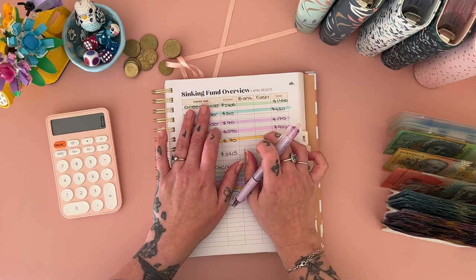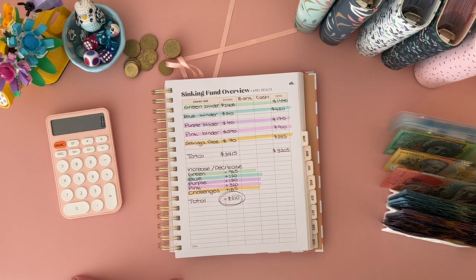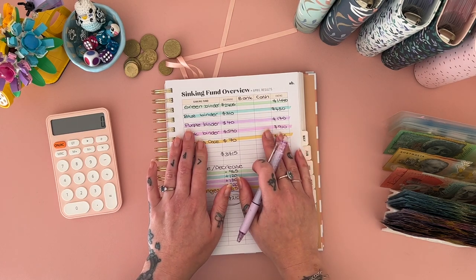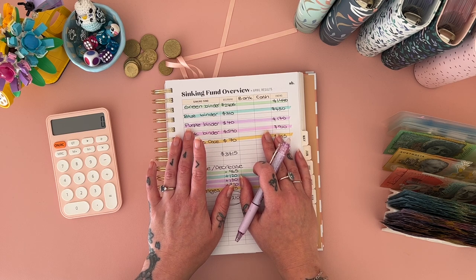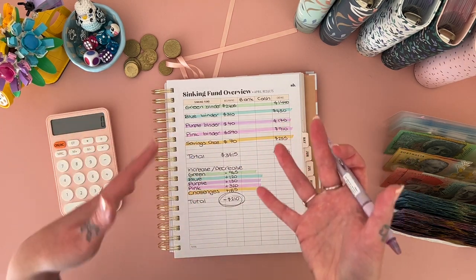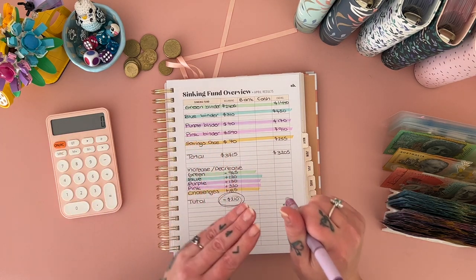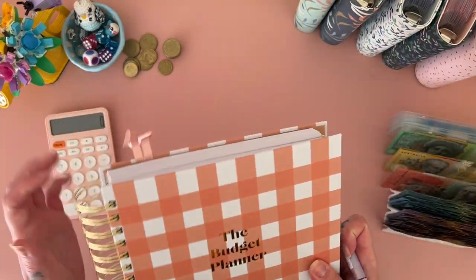It'll be really telling when I do the debt update as well. I don't think I'll do that today — we're up there on time, so I'll save the debt update for next week. I'm really hoping we've made reasonable progress on debt. We certainly haven't gone backwards. We've gone very slightly backwards on savings but not on our debt this month. This method — it works. It's brilliant. I love it.